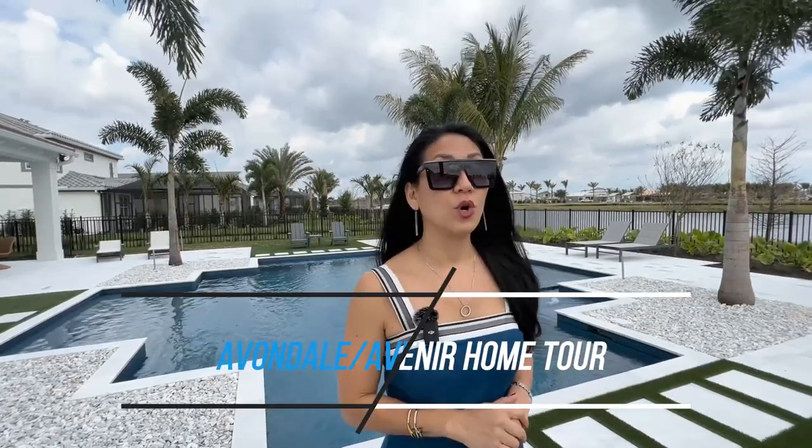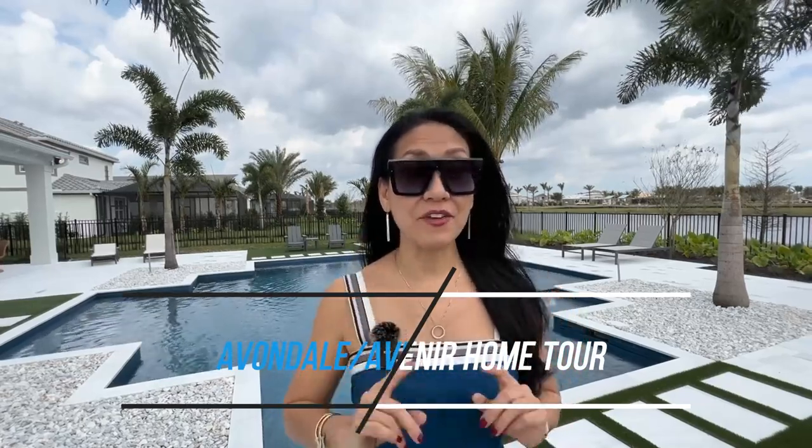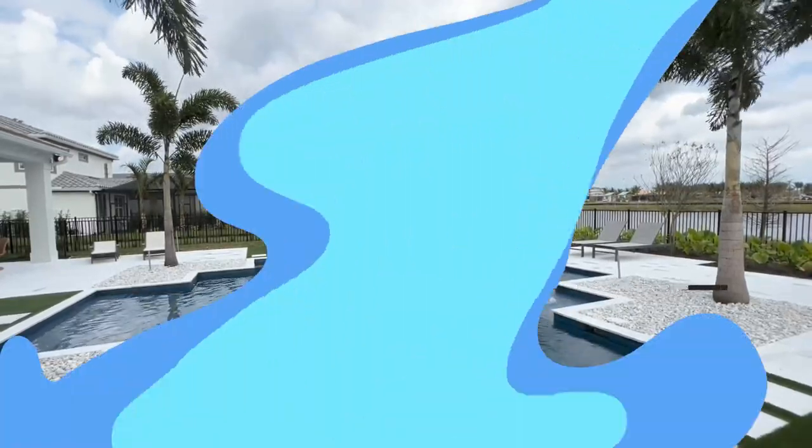Are you thinking about moving to Florida, maybe Palm Beach Gardens, and you want new development? Well, I'm touring Avondale at Avenir today, so stick around.